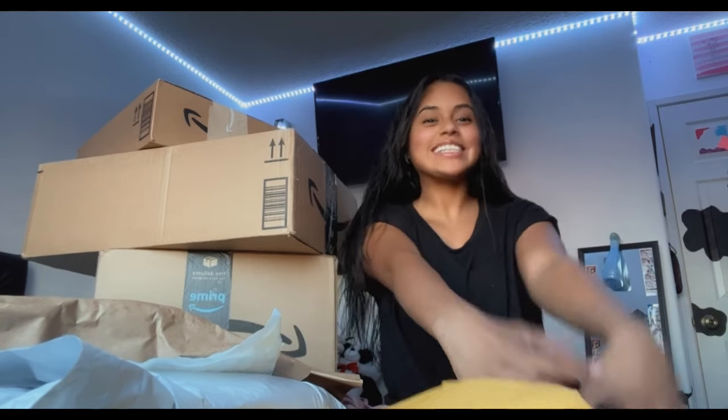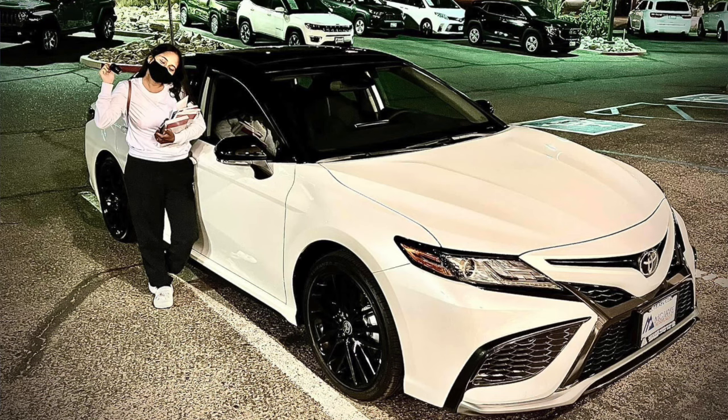Hey y'all, welcome back to my channel, Aliasphere. Today I'm going to be doing an unboxing slash decorating my car, and a car tour. I got my car last Thursday, ordered all this stuff Friday, and everything arrived over a two to three day span. Don't mind my hair - it's wet because I just got out of the shower, and I want to film this before it gets dark.